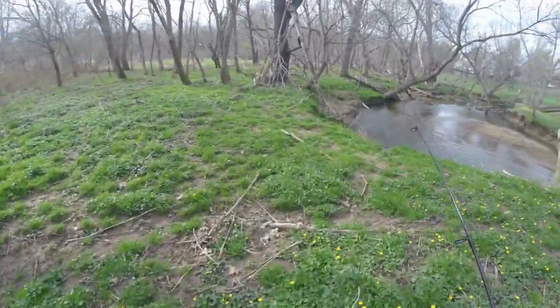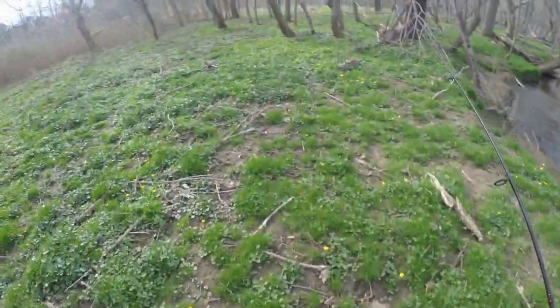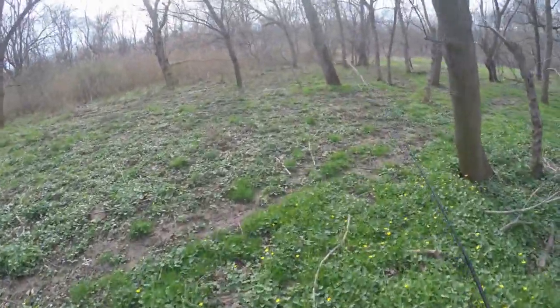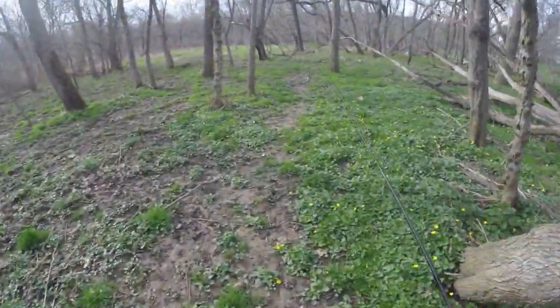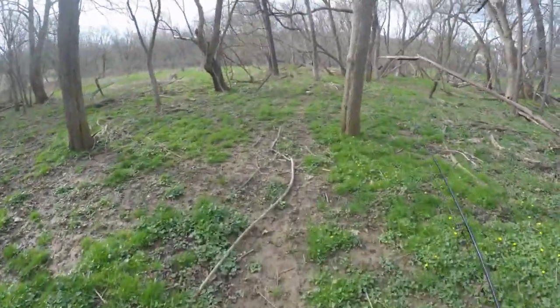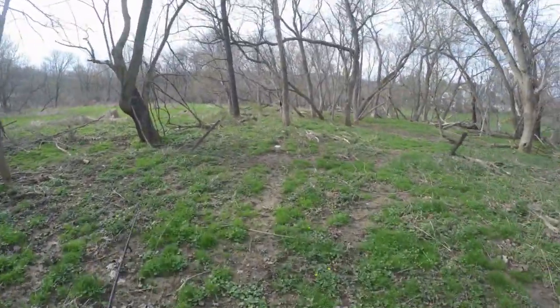We're going to get to the spot that I want to fish, dig up some worms, and then get right into fishing for some wild trout. Hopefully I can catch a few more than I did yesterday for you guys, so stay tuned because today should be a good day.